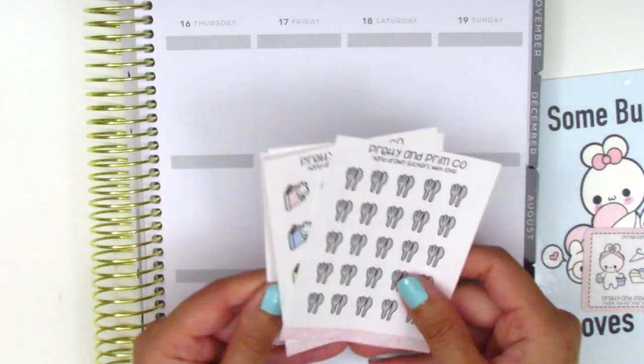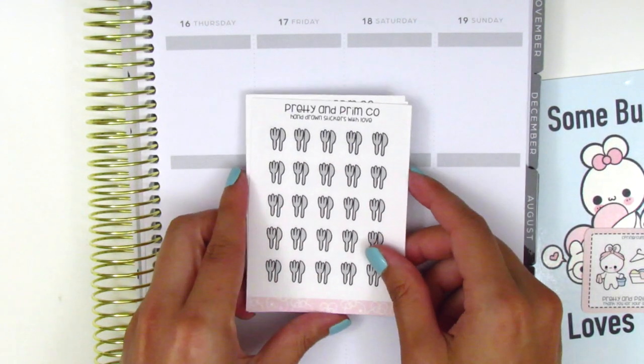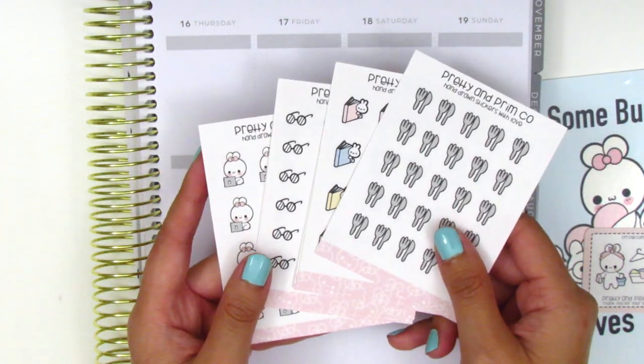That's all the doodly icons that I picked up from Pretty and Primco. I'm so glad I discovered her shop and I would definitely recommend checking her out because her stickers are just so cute.